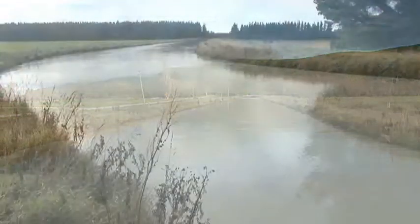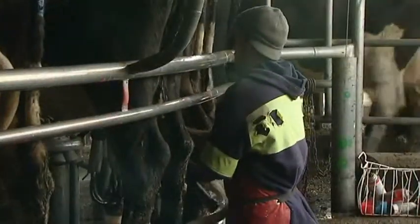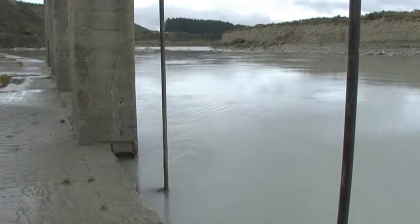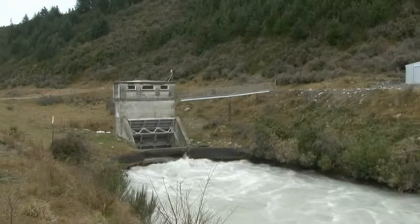As competing demands for water have grown in Canterbury and as dairy farming has increased, irrigation has come under the spotlight. But it's been part of Canterbury farming for more than a century and really took off in the 1940s with the completion of the Rangatata Diversion Race.